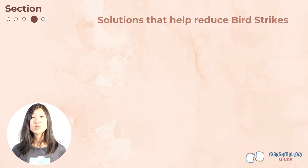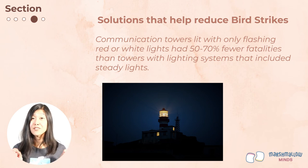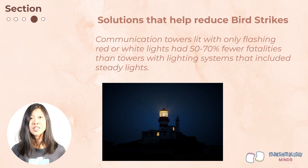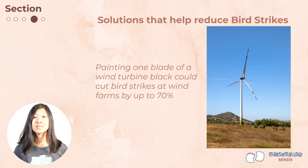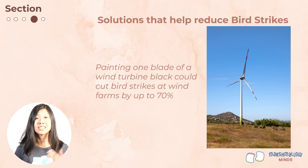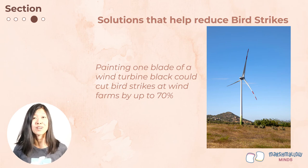Let's take a look at some more solutions that reduce bird collisions with human-built structures. By law, many tall structures have lights on them so airplanes can detect them at night — but as we've learned, these lights can attract and confuse birds. Studies have shown that switching from lights that are always on to flashing lights can reduce bird strikes by up to 50 to 70%. Another study at a wind farm in Norway showed that painting one of the three turbine blades black resulted in 70% fewer bird strikes — it seems to make it easier for birds to see those spinning blades. Although this needs more testing, it's a simple and promising solution.